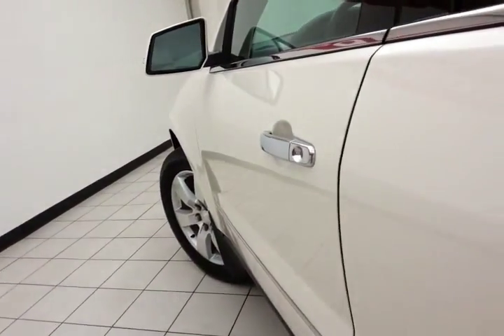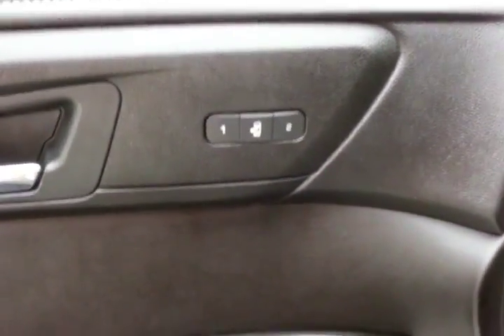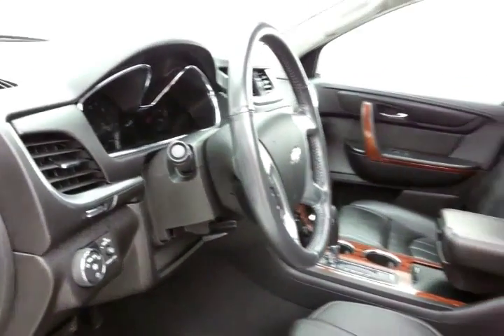This LTZ has keyless entry with remote start, power windows, locks, mirrors, and memory settings for two drivers. Bose sound system. Power seat along with a tilt and telescopic steering wheel will put you in that perfect driving position. Power moonroof.